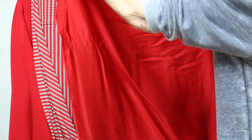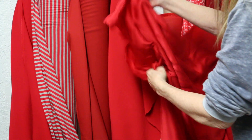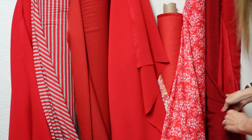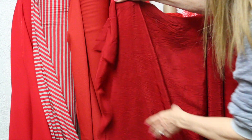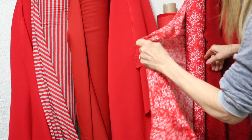100% rayon — beautiful for a blouse. The drape, the fluidity on this is just really beautiful. This one is a little bit deeper red, and again 100% rayon. It's kind of a little crepe — gorgeous, just so pretty.